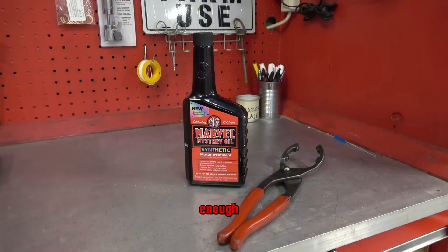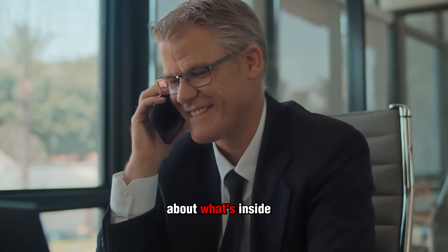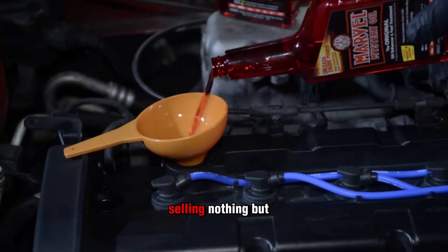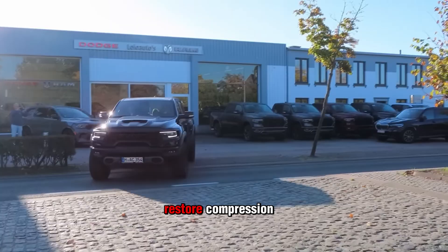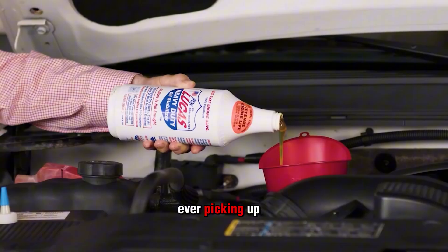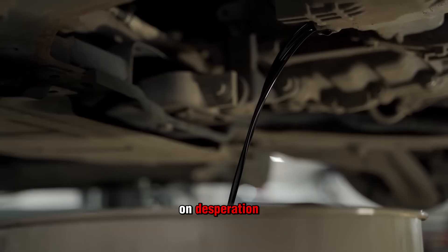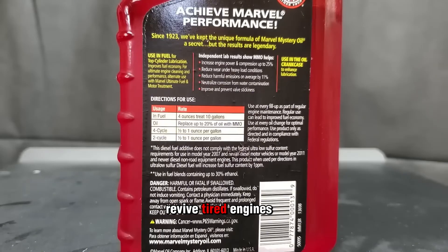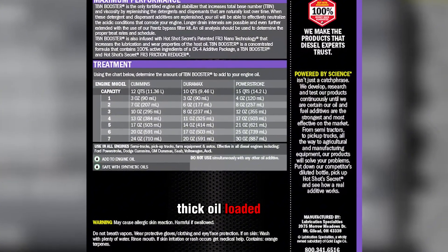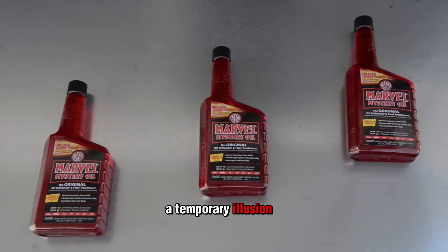While secret formulas are bad enough, the next scam is even more dangerous — because these bottles don't just lie about what's inside. They promise to restore life to a dying engine, when really they're selling nothing but false hope. If a bottle claims it can restore compression, seal your rings, or bring back lost horsepower without ever picking up a wrench, you're staring at snake oil. These so-called engine restorers prey on desperation. They promise to revive tired engines with just one pour, but what's really inside? Usually thick oil loaded with fillers or soft metals like copper or tin, and instead of fixing anything, they just create a temporary illusion.